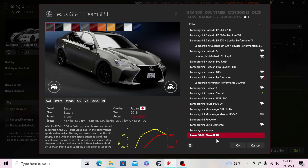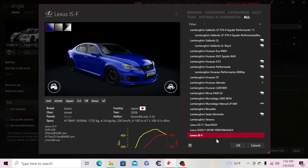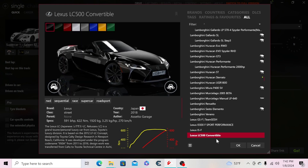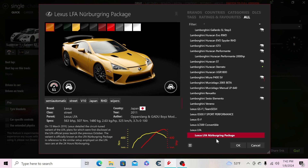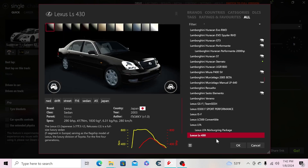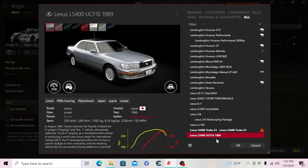Moving to Lexus: the GSF Team Sesh, the IS500 F Sport Performance, the first generation ISF, the LC500 Convertible, the LFA, and the Nürburgring package LFA. Then the pre-facelift LS430 from 2001 and 2003, and the LS400 Turbo S1 — though that mod doesn't work.